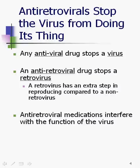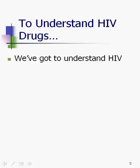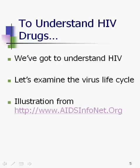Antiretroviral medications interfere with how the virus works, but none of them kill the virus and none of them cure the virus at the current moment. So, in order to understand how they work, we have to understand HIV. I'm going to spend a little time going through the virus's life cycle.